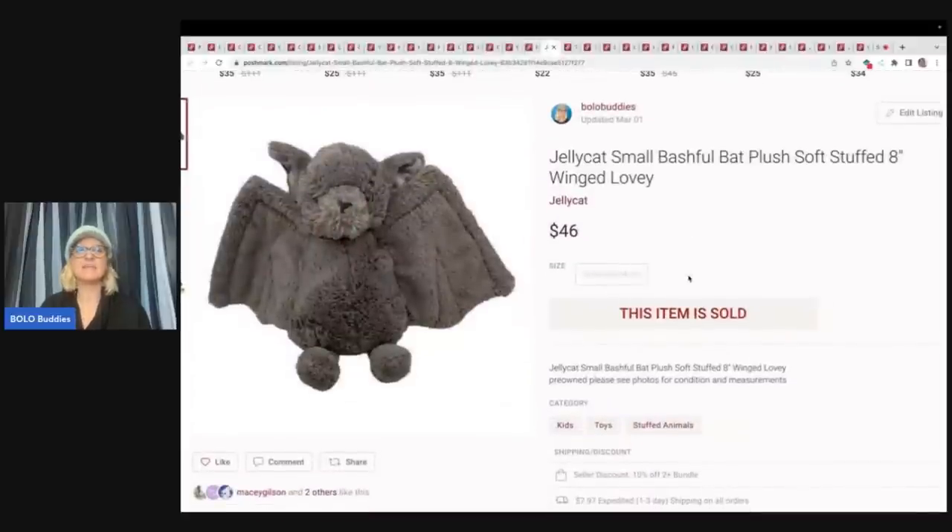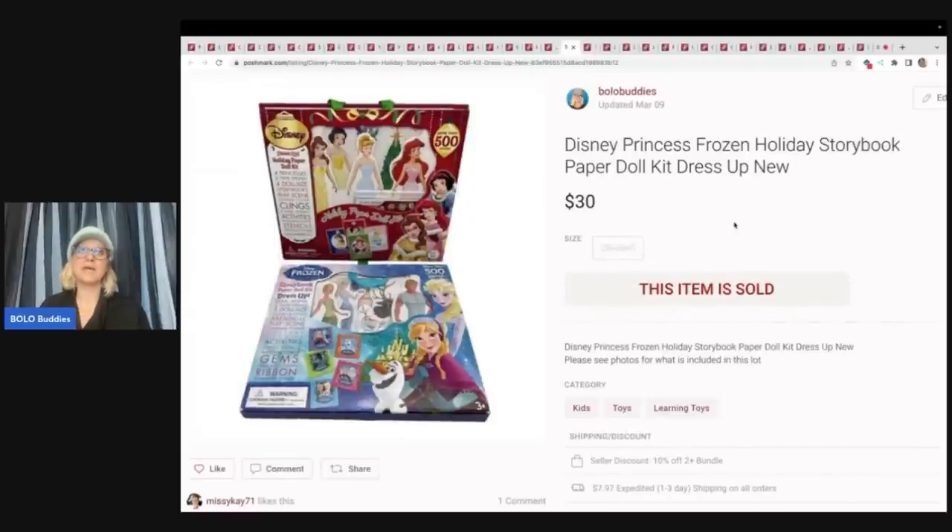The next item is this Jellycat bashful bat plush. I think I got this at a garage sale for around a dollar. I just love selling Jellycat — I pick them all up. This one sold for $46 plus shipping. The next item I got from the Goodwill bins — pretty heavy. They were book price, so I believe it's 59 cents a pound at my Goodwill bins. They were new old stock. I only put this on Poshmark because it was a heavier item under five pounds — it was going to ship much cheaper on Poshmark than eBay. Sold this for $30 plus shipping.